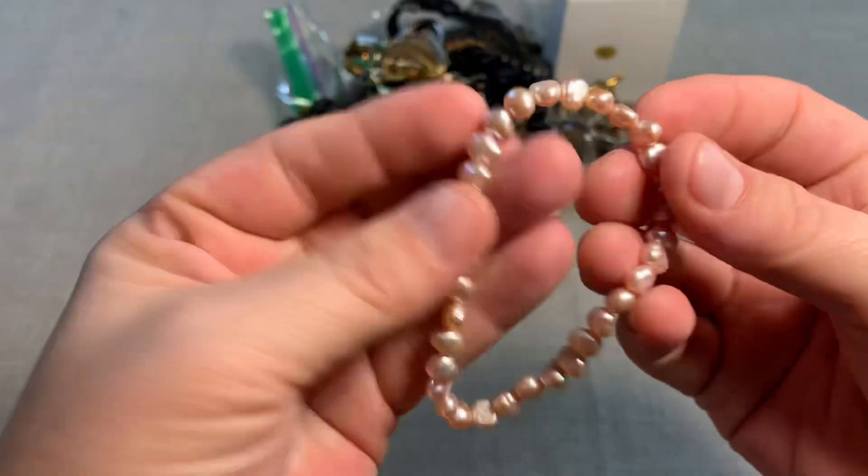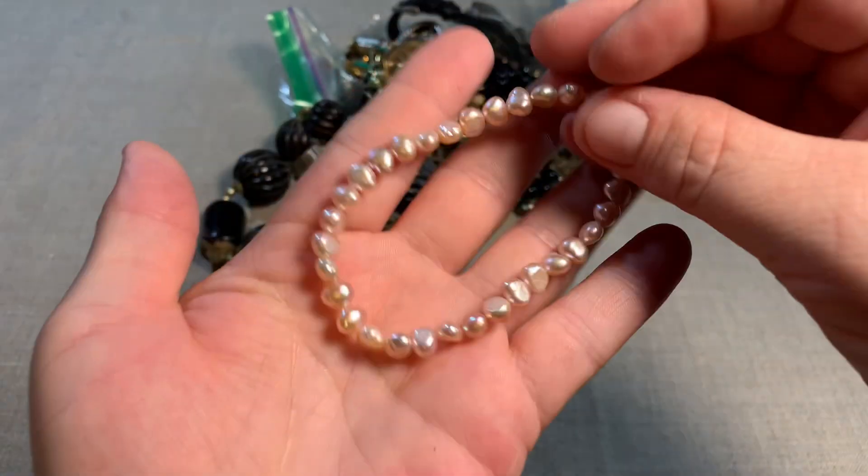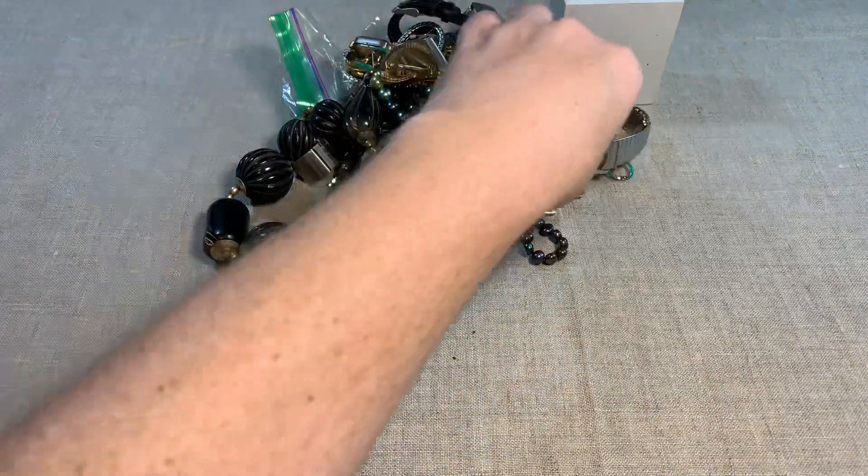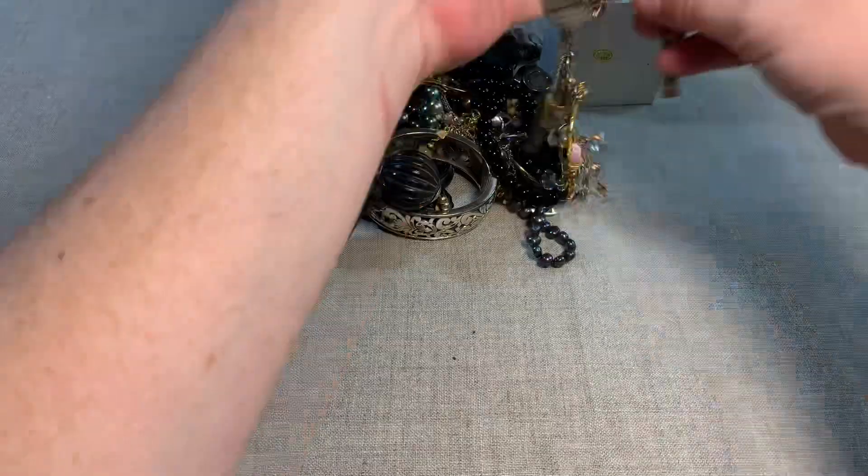Have to test it and see. Maybe that's an artisan piece and they wrapped it in sterling. We have some pearls — oh, they're genuine. It's a genuine stretchy pearl bracelet. This will be a short video — there's not much in here.